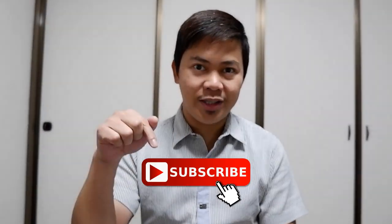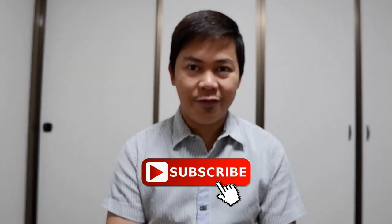Hi everyone, thanks for dropping by. If you're new to my channel, please don't forget to hit the subscribe button as well as the notification bell so you will be updated and notified every time I upload a new video.